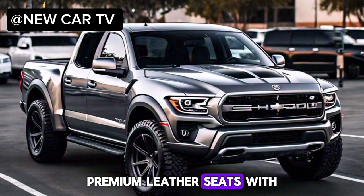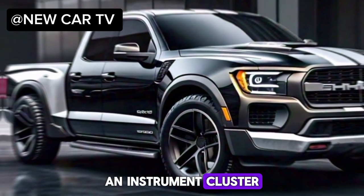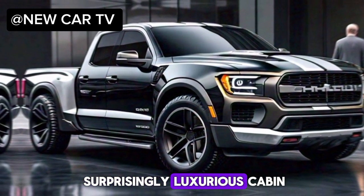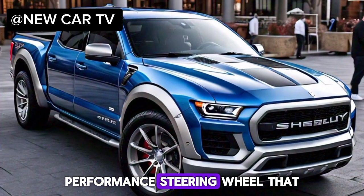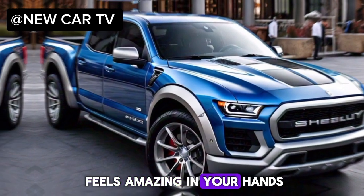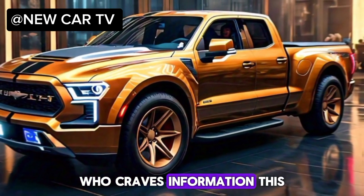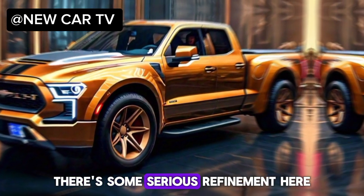Step inside, and you're greeted by a surprisingly luxurious cabin. We're talking premium leather seats with Shelby stitching, a flat-bottom performance steering wheel that feels amazing in your hands, and an instrument cluster designed for the driver who craves information. This ain't all about brute force — there's some serious refinement here.